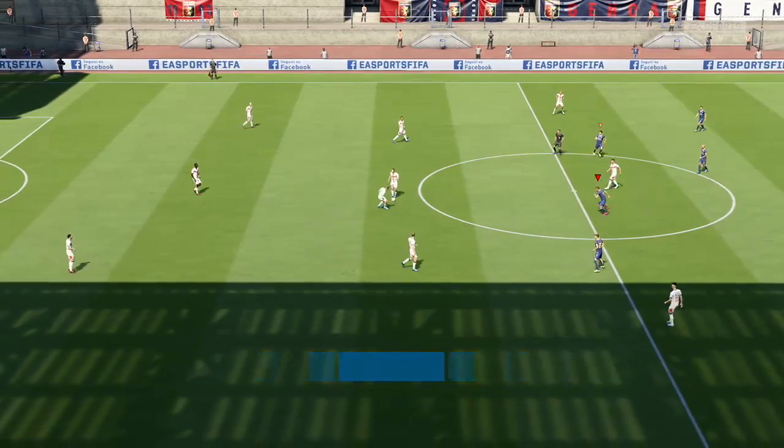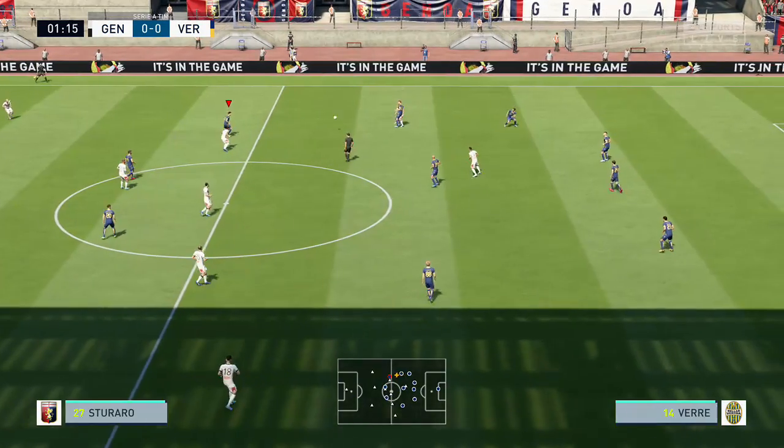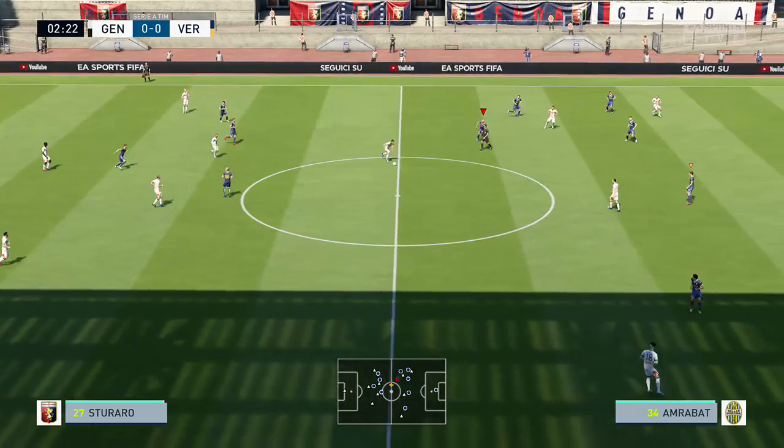The teams are ready and bursting to get the game under way. It's Sturado.